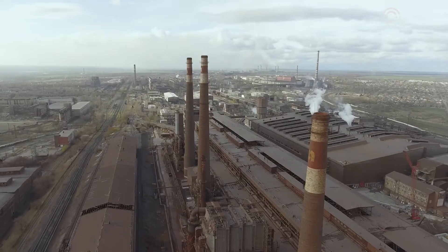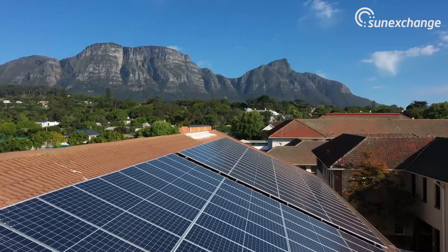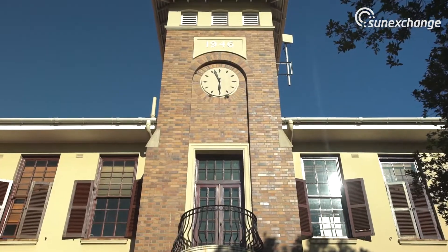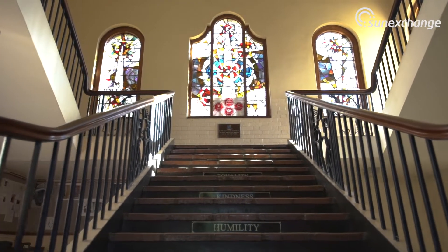Smoke black, black smoke into the air. I mean just use the Sun, don't use coal. The Sun Exchange solution makes solar energy for us possible.